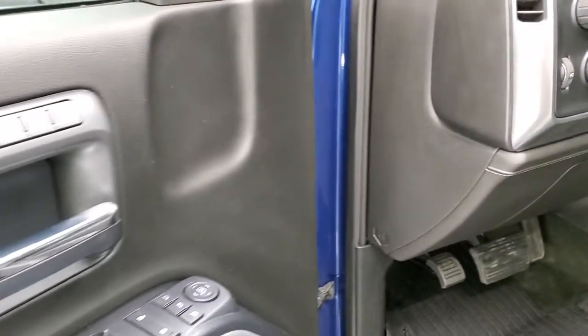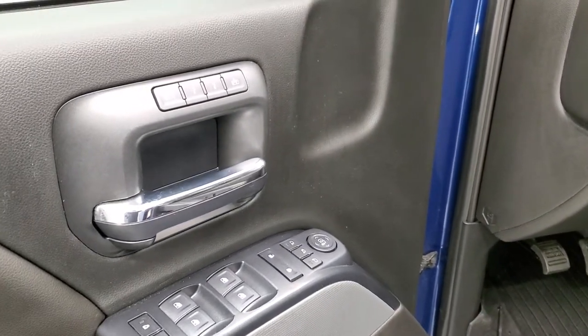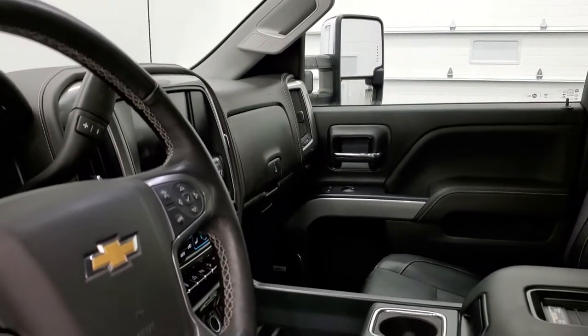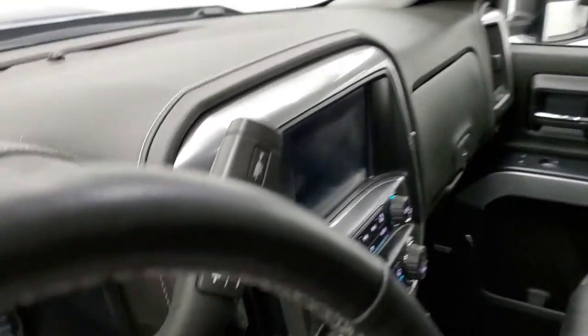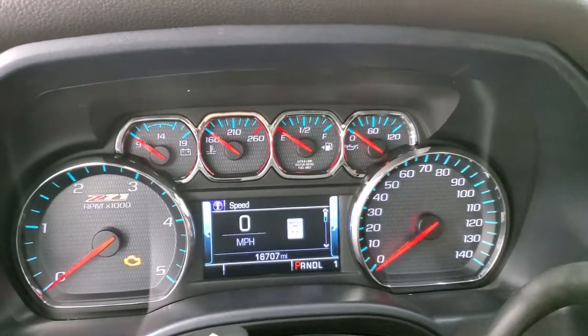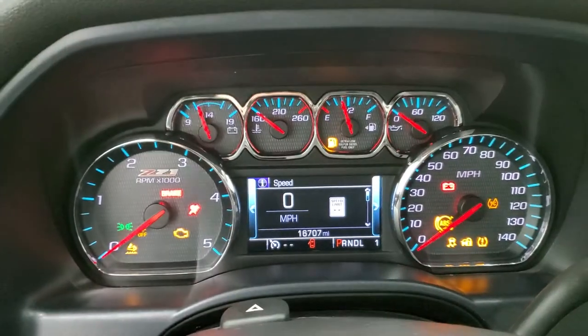Power windows, power locks, power mirrors, memory driver's seat, and power fold-in mirrors — I always like showing both sides so you know both are working. This one has the six-speed Allison transmission with optional tap shift. The Chevy MyLink system has AM/FM and SiriusXM radio capabilities.